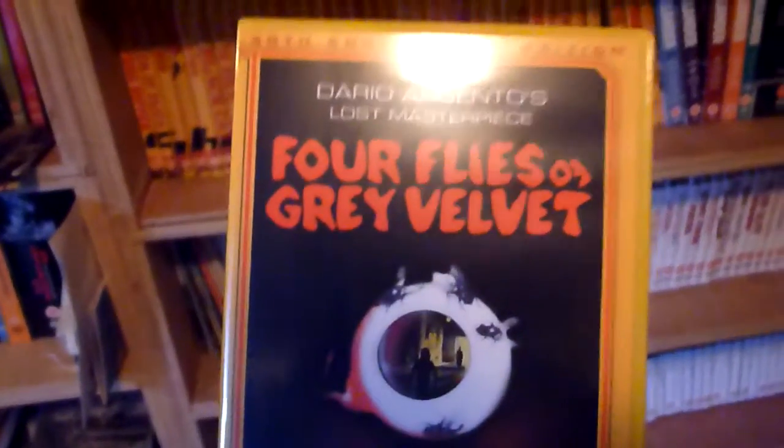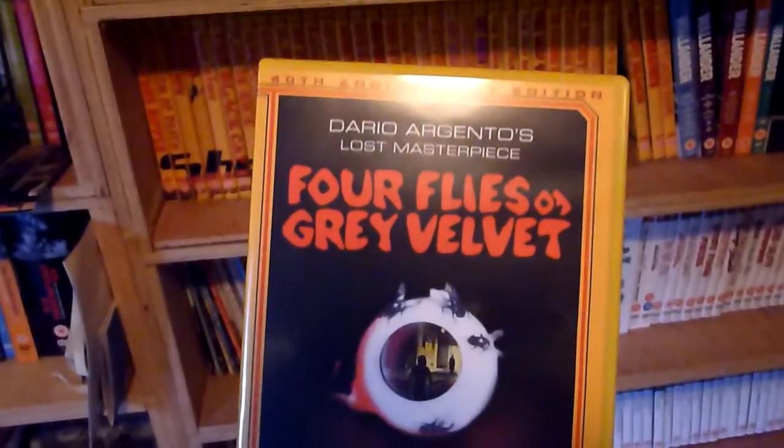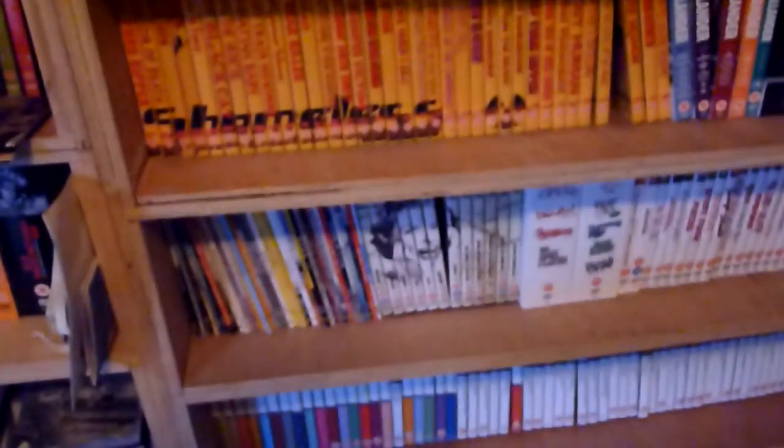Number thirty-five is Four Flies on Grey Velvet by Dario Argento — again another director who features in the Arrow Video catalogue. There are some extra features on there.